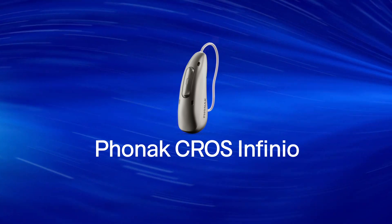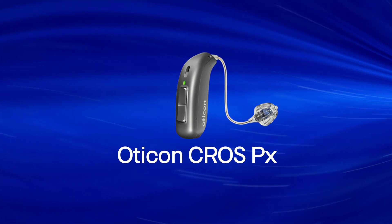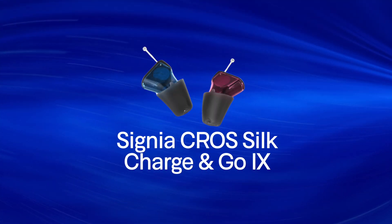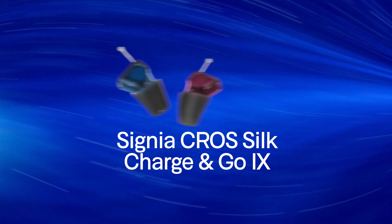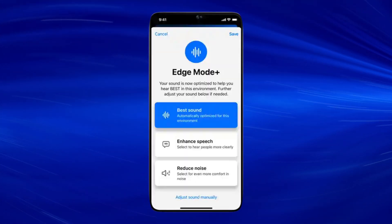Well, there you go — those are the four best cross transmitters available here in 2025. Let's do a quick recap, and keep in mind that I listed these in no particular order. First, the Phonak Cross Infinio offers proven cross and bi-cross performance with all-day battery life. Second, the Oticon Cross PX provides cross and bi-cross compatibility across almost every Oticon hearing aid going back years. Third, the Signia Cross Silk Chargingo iX is the smallest rechargeable completely-in-canal cross transmitter in existence. And fourth, the Starkey Edge AI RIC RT Cross gives you unrestricted access to every feature of the Edge AI hearing aids including Edge Mode Plus. Just remember, all of these cross transmitter options work substantially better when you go to a hearing care professional who is experienced in treating single-sided deafness.